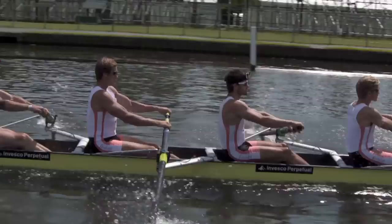As Henley, England gets set to host rowing's Royal Regatta, we find out what it takes to make the cox grade.